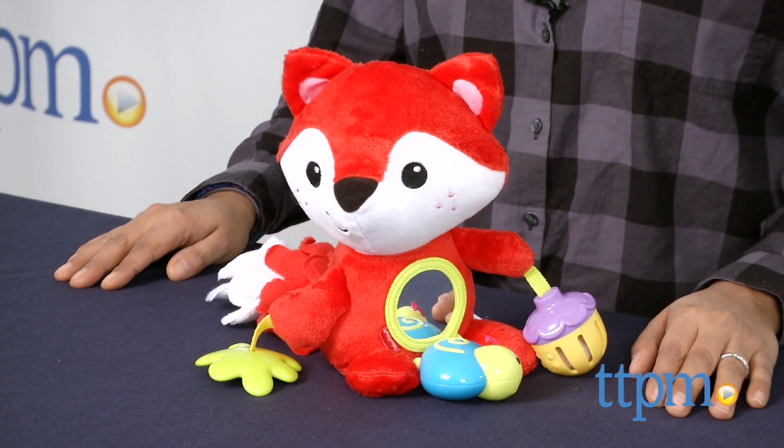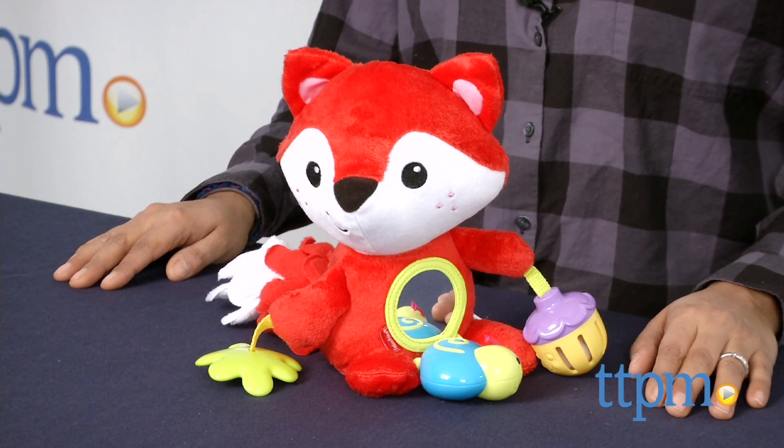The Activity Fox is for ages birth and up and made by Fisher-Price. For more information including where to buy and how much this costs, come find us at TTPM. Make sure to subscribe to our YouTube channel for the latest in baby toys.